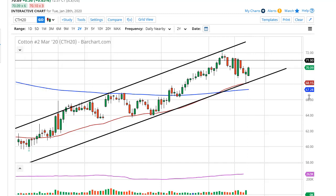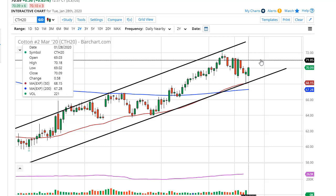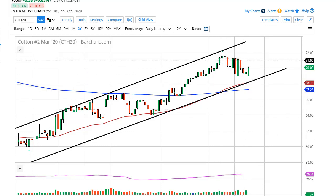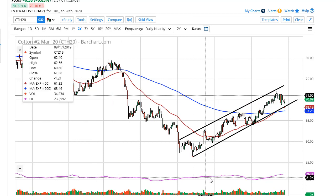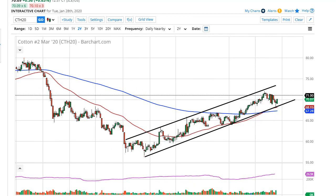We are now clear of the $70 level, the next barrier that I had talked about. Now $71 comes into play — this is an area that has caused resistance previously but has also been important in the past for support. You can see that's why I have that line there.